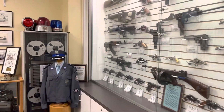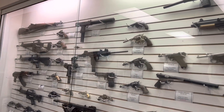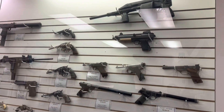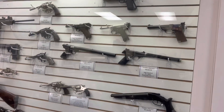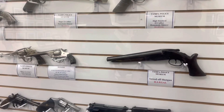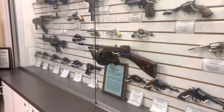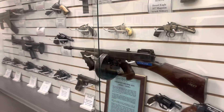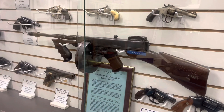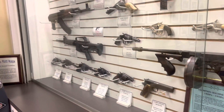This is really unique — some of the confiscated weapons they have on display from years gone past. Some of these were used in crimes. There are some old TPD guns, and there's an old Tommy gun — it says TPD number 20, so it was actually a police officer issued weapon back in the day.